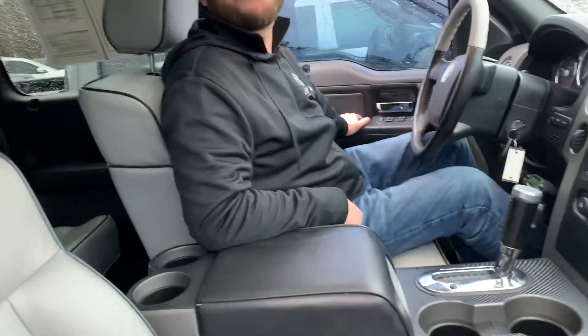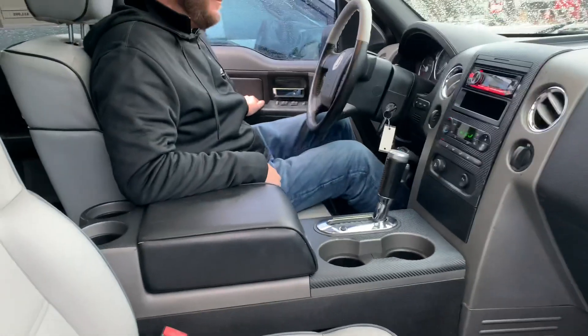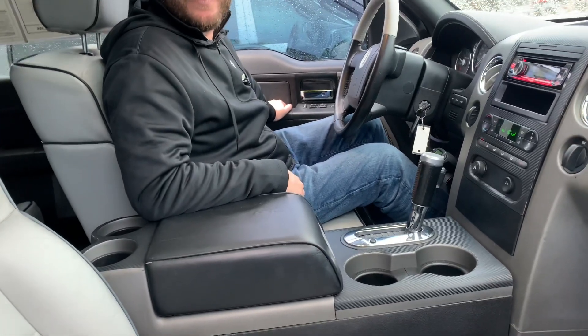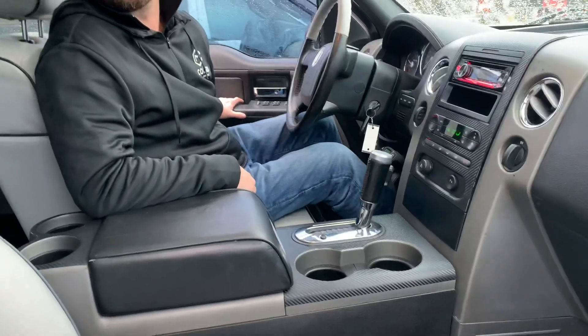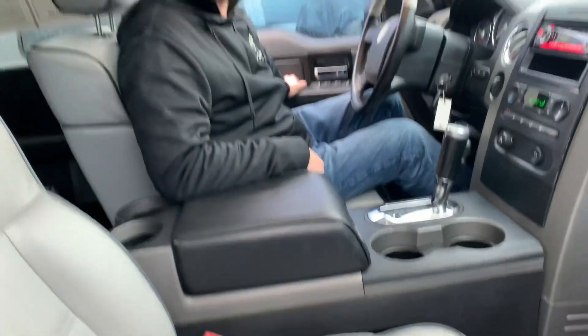So if you don't know, a Mark LT was basically a loaded-up F-150 with Lincoln badges, Lincoln emblems, and a standard center console. This one was well maintained and locally owned — we know the history on this. The cab corners are like new. It's got a crate motor in it from about 20,000 miles ago. This thing was absolutely mint. The guy that owned this was obsessed with it — he took such good care of it.